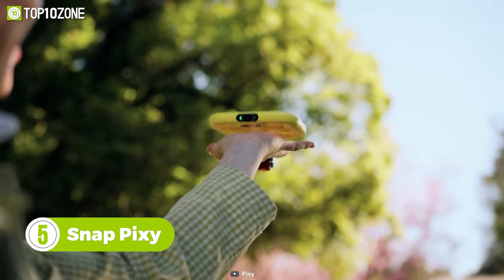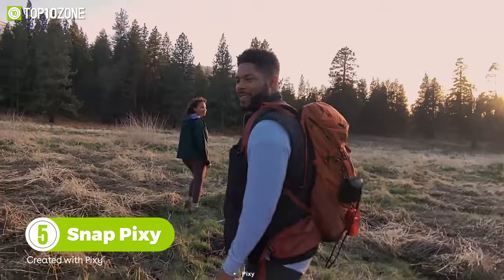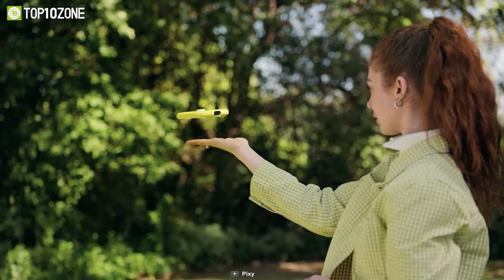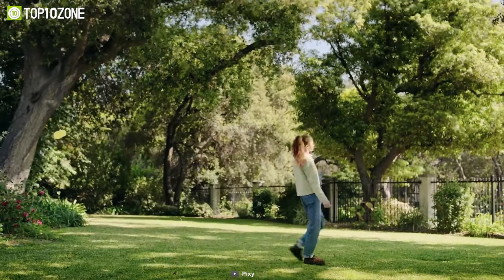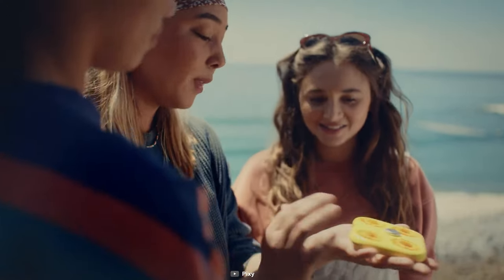The Snap Pixy from Snapchat is a cool little yellow drone that will help you take pictures and videos completely hands-free — it's like your own personal cameraman. This small yellow puck can take off from your hand, follow your movements, and capture shots that you can send back to Snapchat. It has four propellers and a design that you can fit into your pocket.